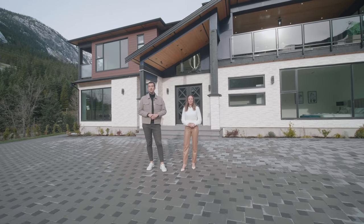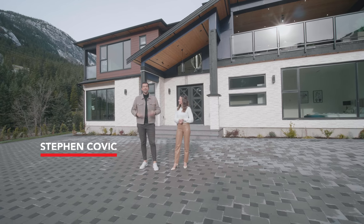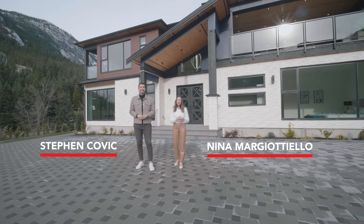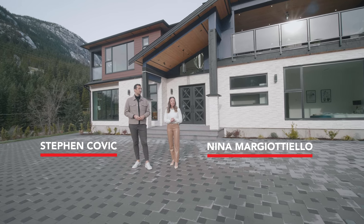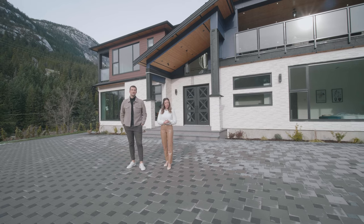Hey everyone, welcome back to another episode of EV Exclusive. We are back and we're doing it together. I'm Steven Kovic. I'm Nina Margitello and today we're just outside of Whistler. It's a beautiful community, a new alpine development about 15 minutes away from Whistler Village.